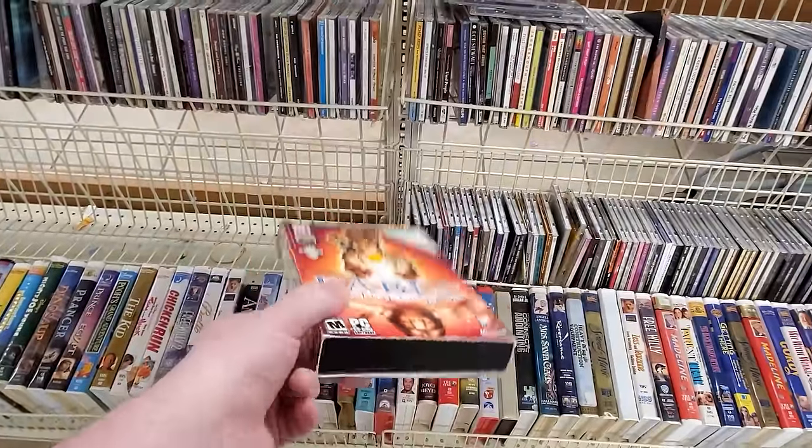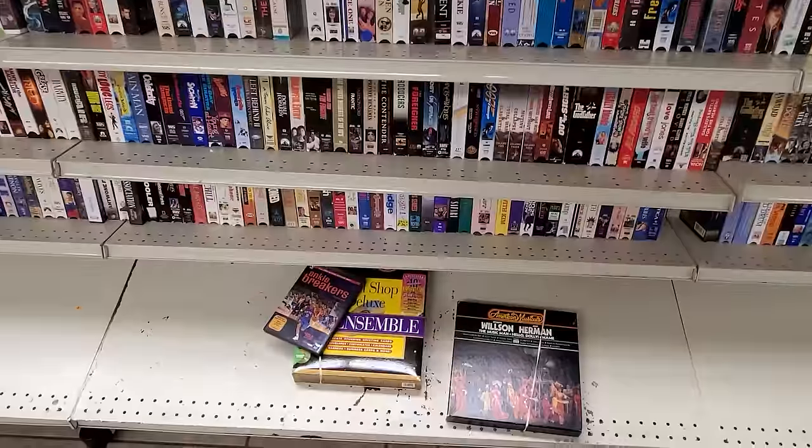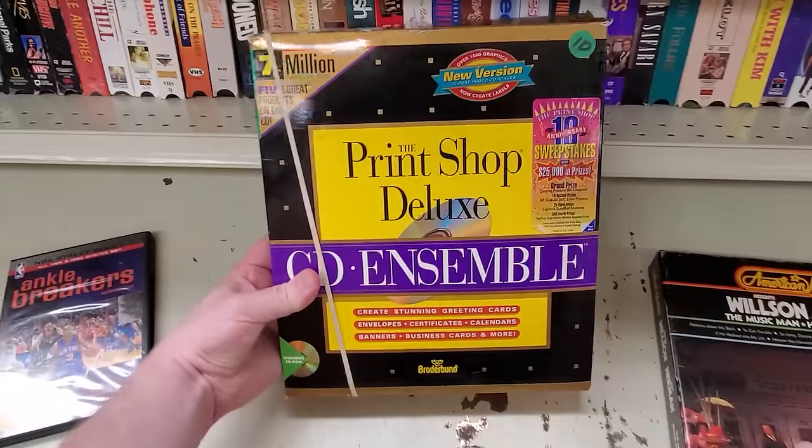Already have it, don't need it, but I'm seeing these kinds of things in Goodwills less and less these days. Same goes for this — just DOS and Windows 3 applications like Print Shop Deluxe Ensemble here, the CD Ensemble.